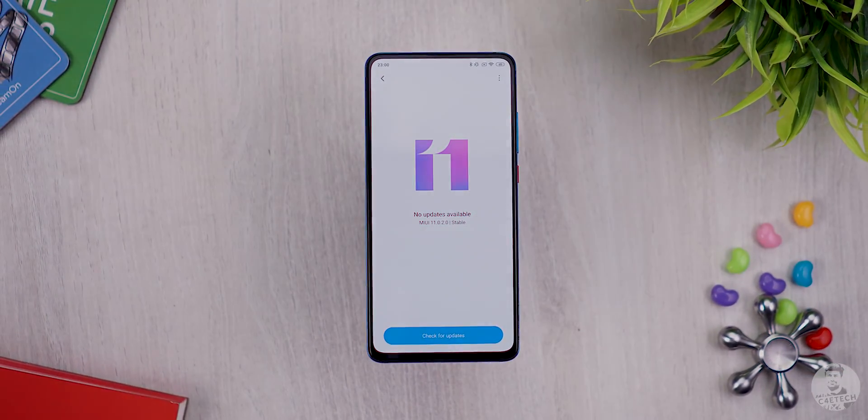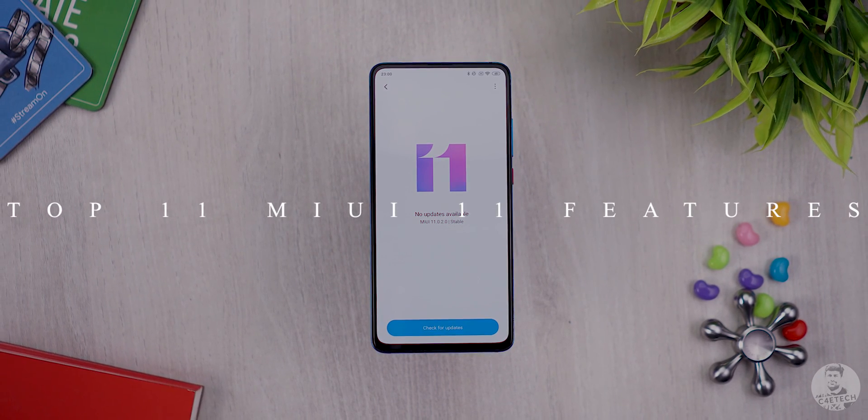MIUI 11 is here. As I've done for every MIUI launch since MIUI 6, here's what's new with MIUI 11 — top 11 new MIUI 11 features. Hey guys, Ash here from C4E Tech. If you find this video interesting, please consider turning on notifications by hitting the bell icon. Let's get this video started.